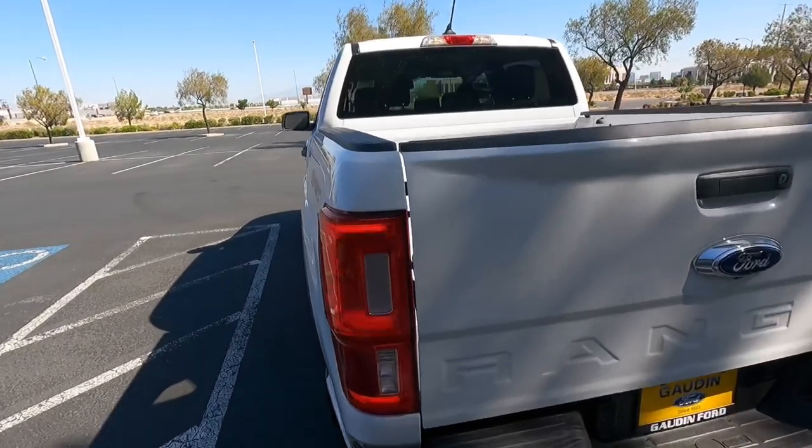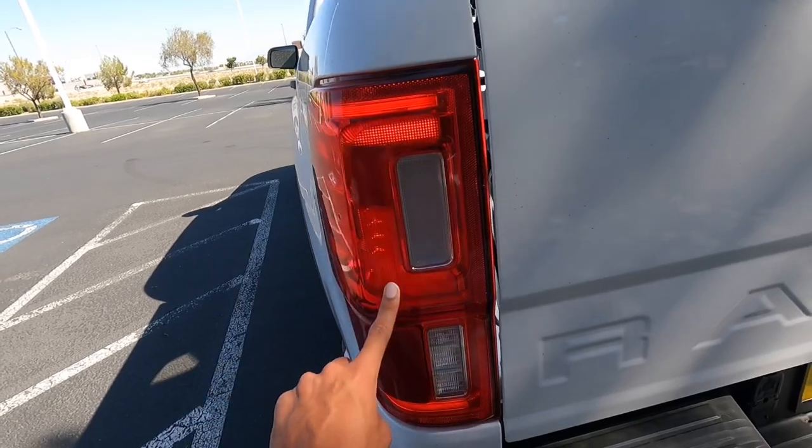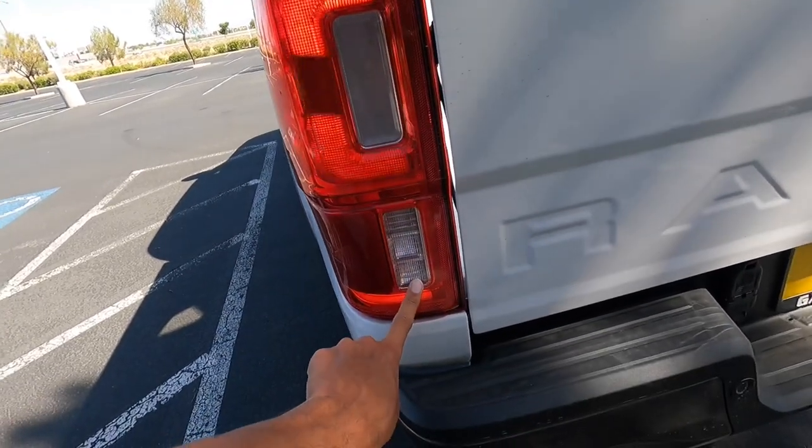Looking at the back, you do get all LEDs for the tail lights, which is cool. You have an LED turn signal, LED brake lights and tail lights, and also an LED reverse light as well.